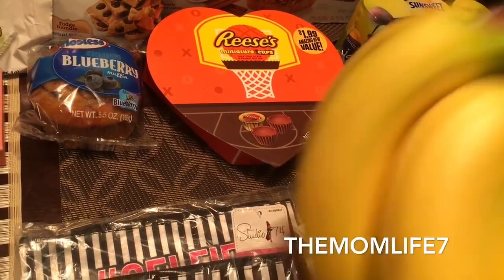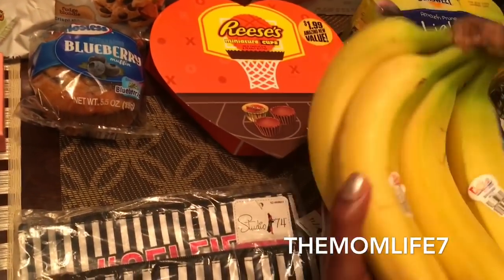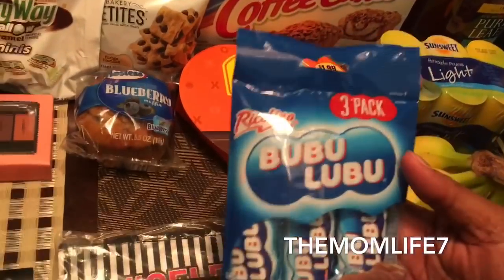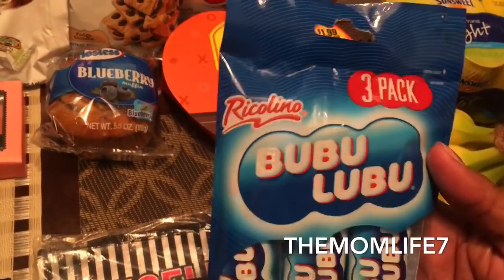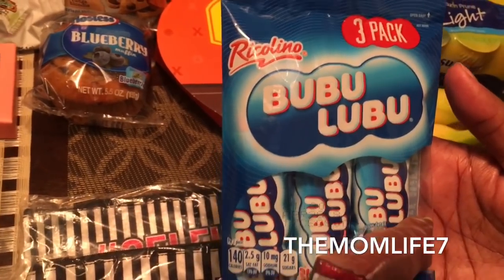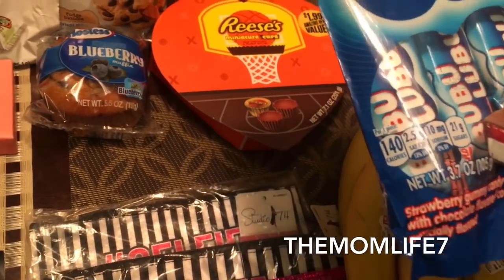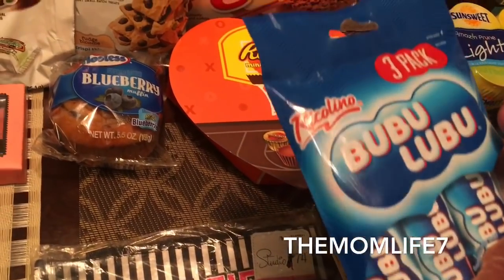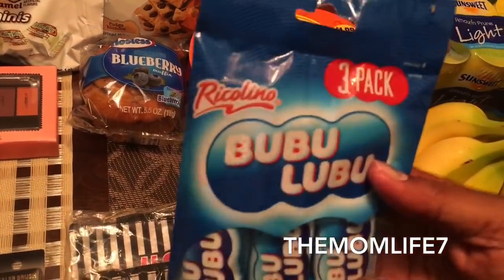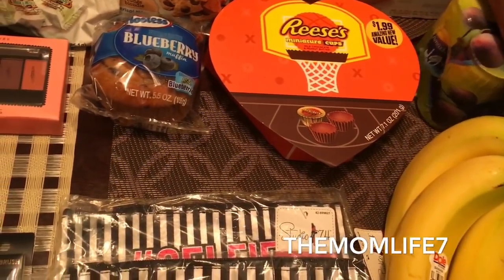Another fresh thing — I grabbed some Dole bananas, 49 cents a pound. I use them for smoothies and my son likes them. The hubby also picked up these strawberry gummy candies with marshmallow and chocolate coating — we had gotten them before for my daughter. She loves anything with marshmallows. You get three in a pack — it's a good deal.